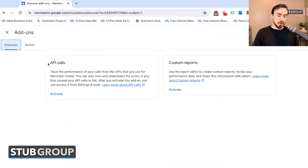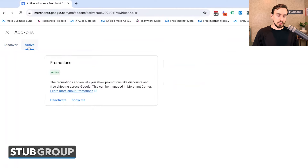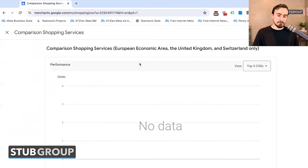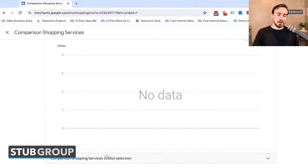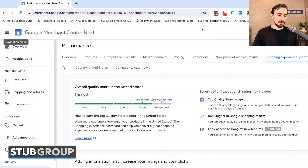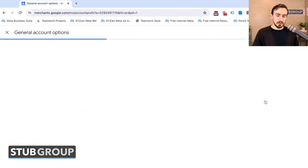Then you've got Add-Ons, where you can discover options. If you're on the advanced side using API calls, that's where you'd activate that. If you want custom reports, same place. There's also a tab showing what's already active — promotions in this case. Comparison Shopping Services is primarily relevant to people in the EU, UK, and Switzerland; for most advertisers outside those markets, it's not really applicable.